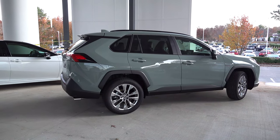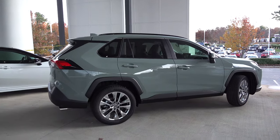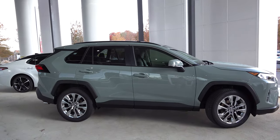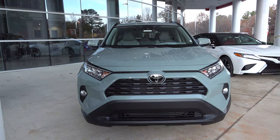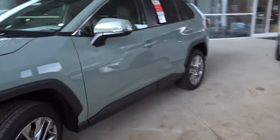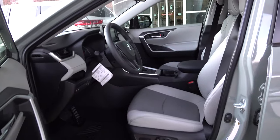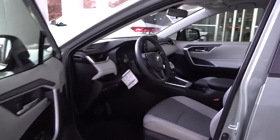Speaking of 19-inch rims, we've got 19-inch alloy wheels on this Lunar Rock 2020 RAV4 XLE Premium. Lunar Rock is great — it's green, it's gray, it's sporty and rugged, and it doesn't show dirt. From the front it's got LED headlights, daytime running lights, projector fog lights, and Toyota Safety Sense 2.0. Inside is a gray — or ash — interior. What do you think about this RAV4? Could this be the one you choose?